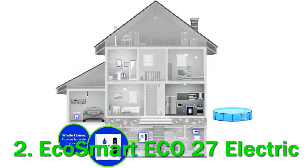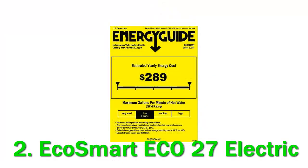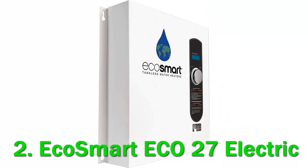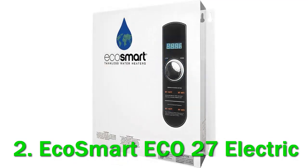Precision control: the ability to increase the outgoing water temperature by one degree increments. Self-modulating technology: the amount of electricity the unit draws is based on the demand for hot water, which allows the unit to save energy while still delivering hot water. Digital temperature display: the digital display will show the exact outgoing water temperature as it leaves the water heater. Compact: because of the unit's sleek compact design, the EcoSmart ECO27 is capable of fitting into tight spaces.